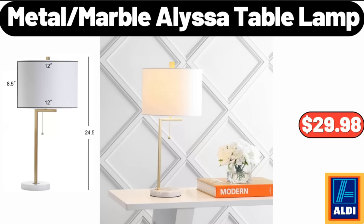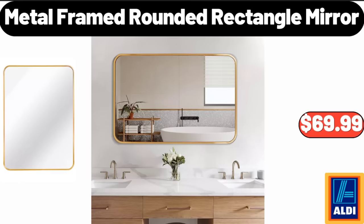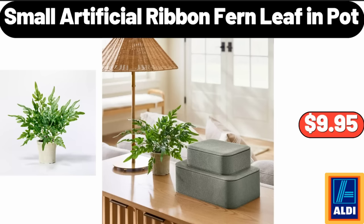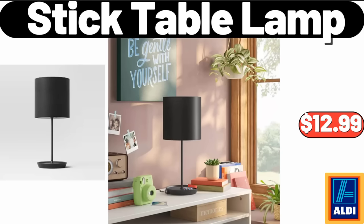Metal Framed Rounded Rectangle Mirror, $69.99. 8-Cup Glass Butter Mixing Bowl, $9.98. Small Artificial Ribbon Fern Leaf in Pot, $9.95. Stick Table Lamp, $12.99.